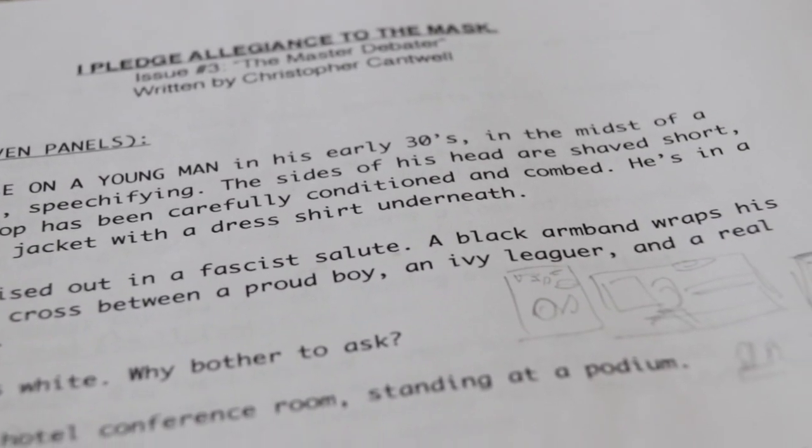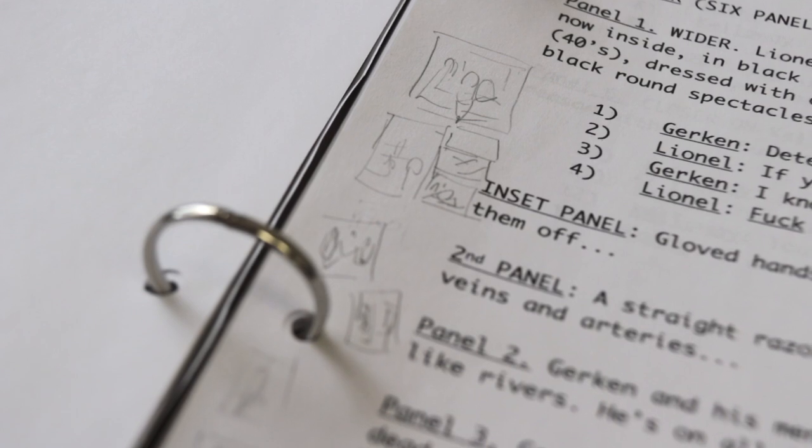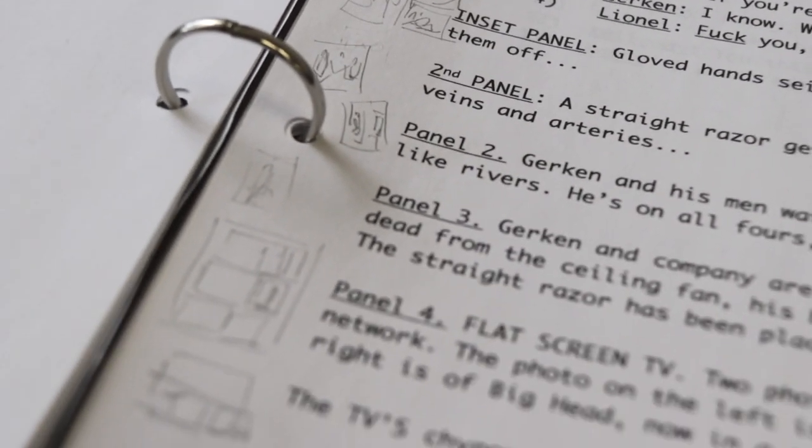I usually read through the script all the way through once, and then read it through again and start doing the layouts. But if I start reading the script and I start doodling immediately, going like, 'Oh my gosh, he has that thing' — that's a good sign. I'm excited to start doing it. I really have a vision in my head of what I think needs to happen.